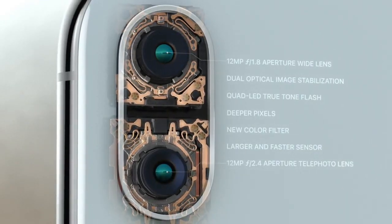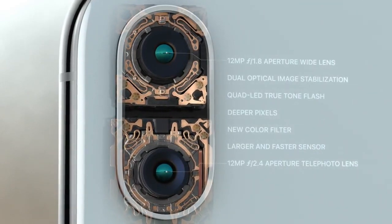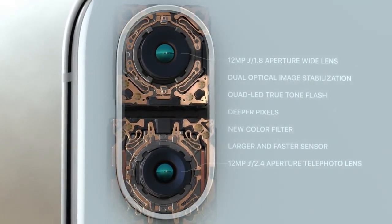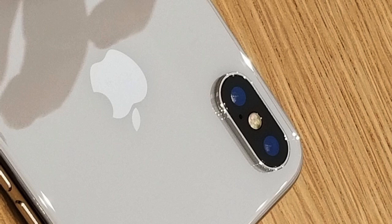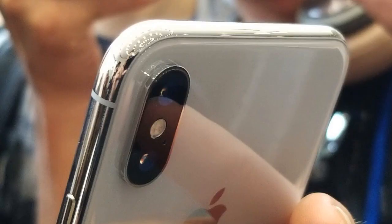I definitely can't complain about build quality though. The X's glass front and back melt effortlessly into the stainless steel ring that runs around the phone, and the precision on display here is nothing short of fantastic. Apple built a beautiful phone — what else is new?